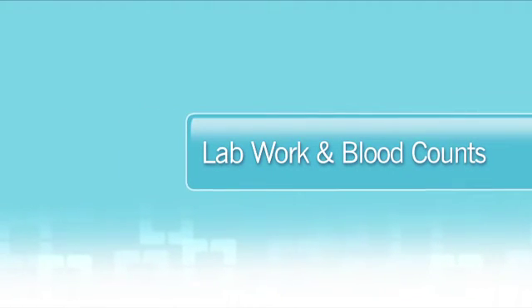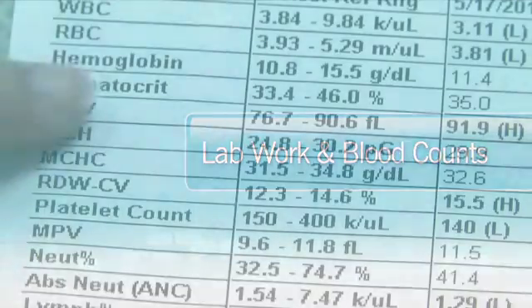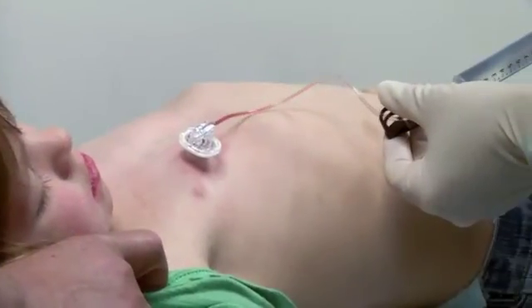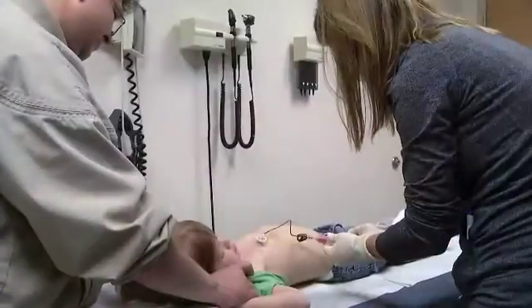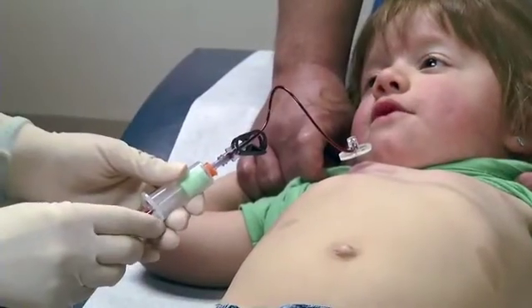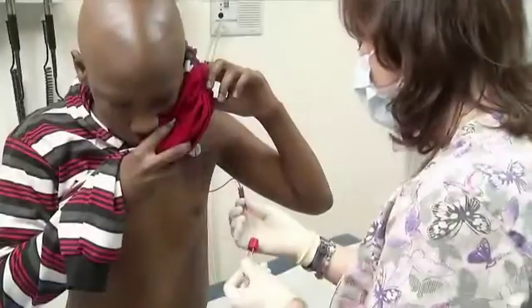Blood counts play an important role in your child's care. Your child may have blood drawn one to two times a week, depending on treatment and their response. Always plan for a blood draw when you come to S20. So if your child has a metaport, apply Emla cream prior to your appointment.